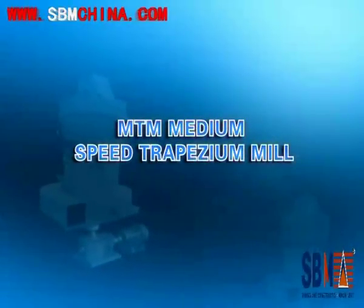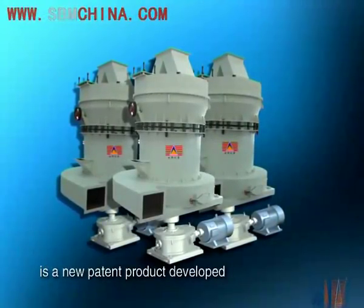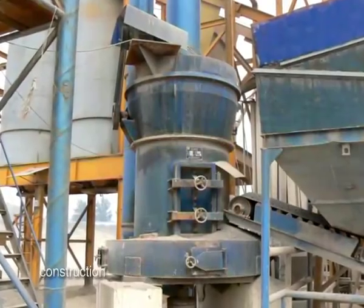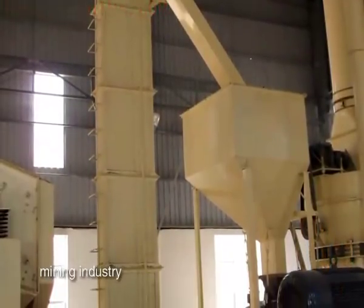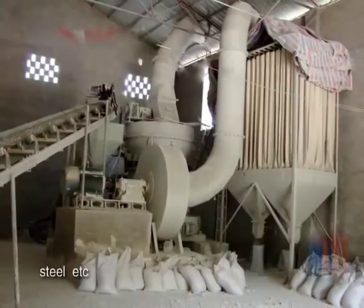MTM Medium Speed Trapezoid Mill is a new patent product developed from a high pressure suspension grinding mill. It is mainly applied in metallurgy, construction, chemical industry, mining industry, road building, water conservancy, fireproof materials, steel, etc.